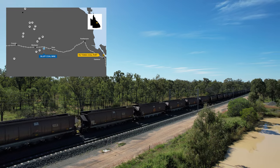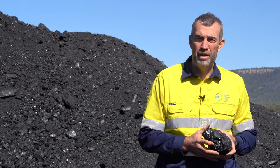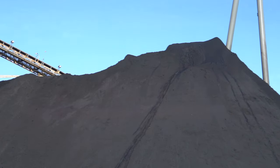It's a very highly sought-after coal in Japan, Korea, and Taiwan — traditional Asian markets in particular — where they need a very high quality coal. They're looking for a very high quality metallurgical coal.